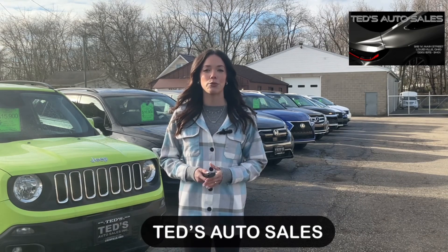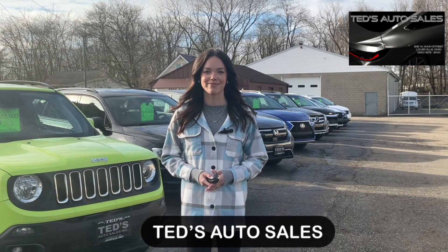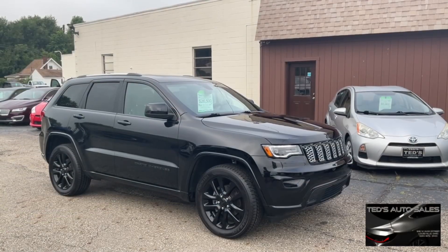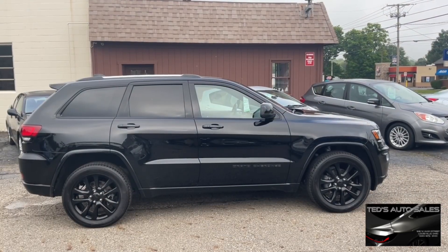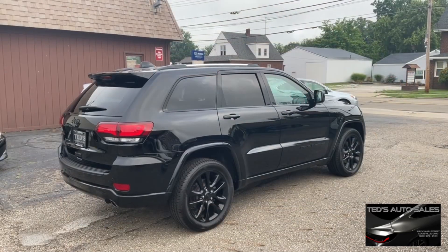Well today we want to bring you three of his weekly specials. First up, ride in style with this sharp 2020 Jeep Grand Cherokee Altitude 4-Wheel Drive SUV.